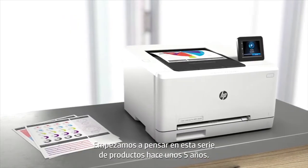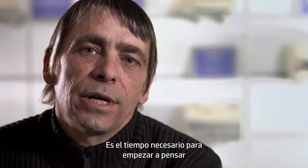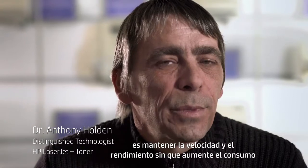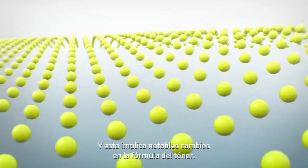We started thinking about this series of products about five years ago. That's about the time it takes to start thinking about what these products are going to do, what they're going to deliver. One of the challenges we continuously have in the laser jet printing process is keeping print speed and performance whilst maintaining energy consumption or reduced energy consumption. And that takes significant toner formulation changes.